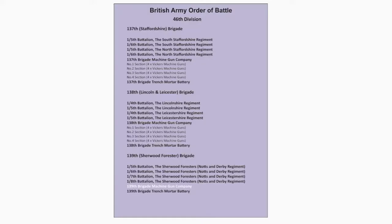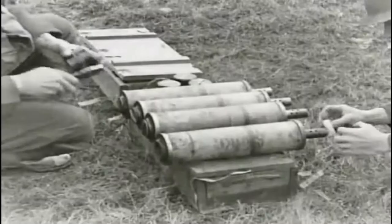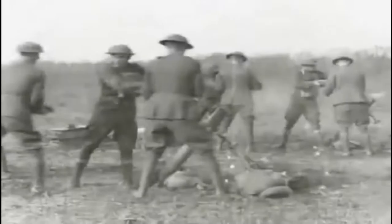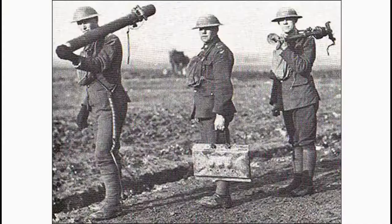Each Brigade Trench Mortar Battery is equipped with four sections, each equipped with four 3-inch Stokes Mortars. A short film shows the 3-inch Stokes Mortar in action, demonstrating the array of mortar bombs, the quick rate of fire, ease of operation, and good range. The 3-inch Stokes Mortar has a maximum rate of fire of 25 rounds per minute, an effective range of 750 yards, and a maximum firing range of 800 yards.